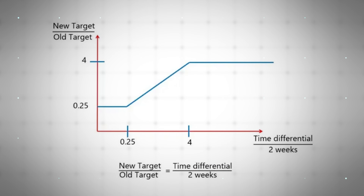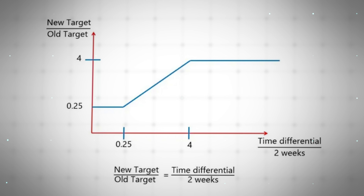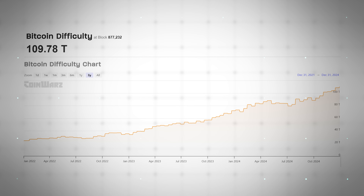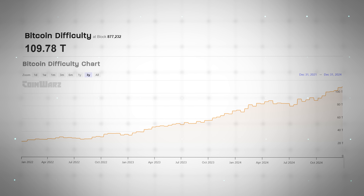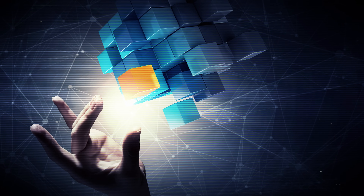Bitcoin's 10-minute block time is maintained thanks to something called the difficulty adjustment. As the term suggests, the difficulty adjustment will change the difficulty of the random number Bitcoin miners are trying to guess, depending on how much Bitcoin mining there is. If there's more Bitcoin mining going on, the difficulty will increase. If there's less, the difficulty will decrease. The purpose of this is to ensure that the puzzle always takes roughly 10 minutes to solve, so that the 10-minute block time is maintained.